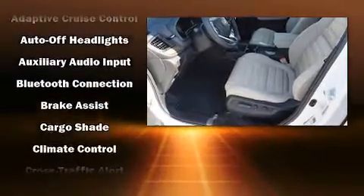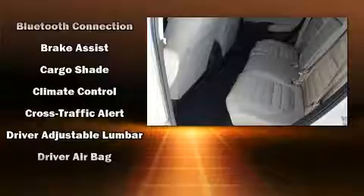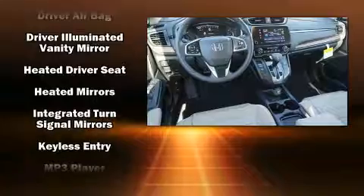Audio features include an AM FM radio, steering wheel mounted audio controls, and six speakers providing excellent sound throughout the cabin.